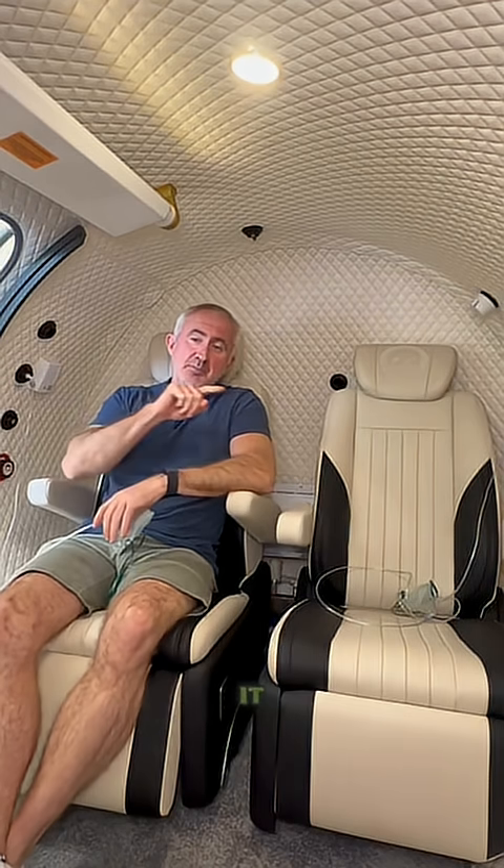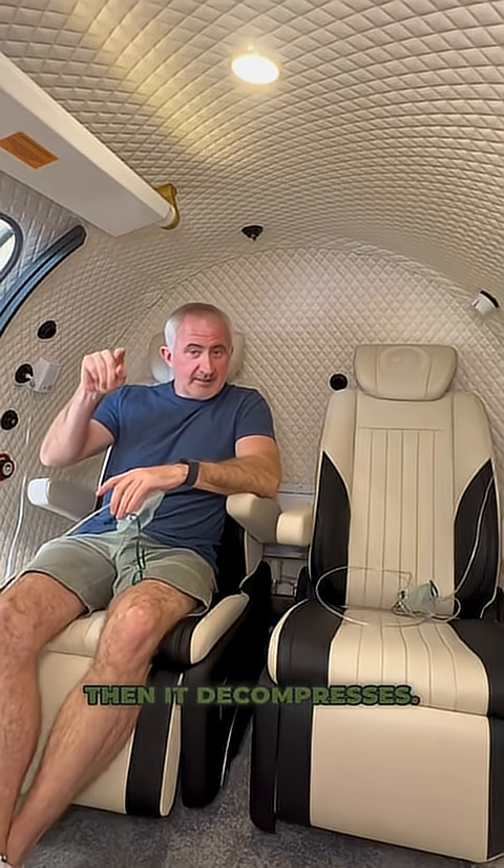The session itself pressurizes — the cabin pressurizes, then it stabilizes, then it decompresses.